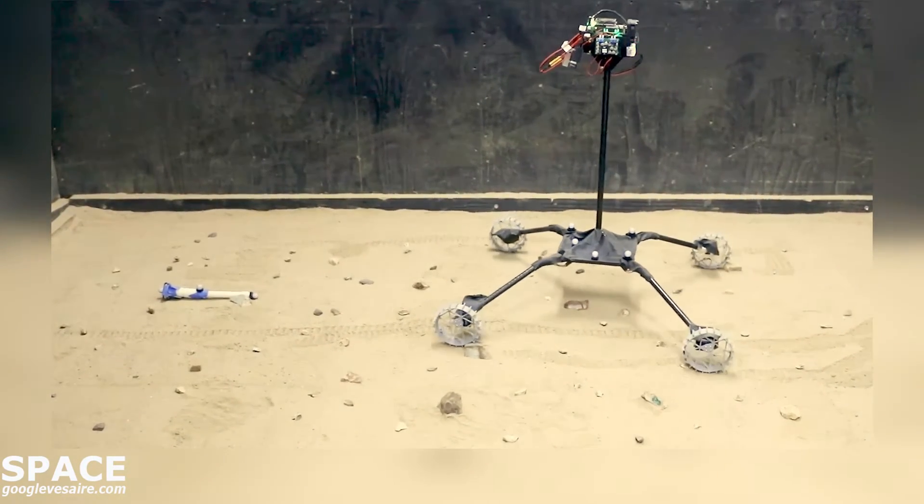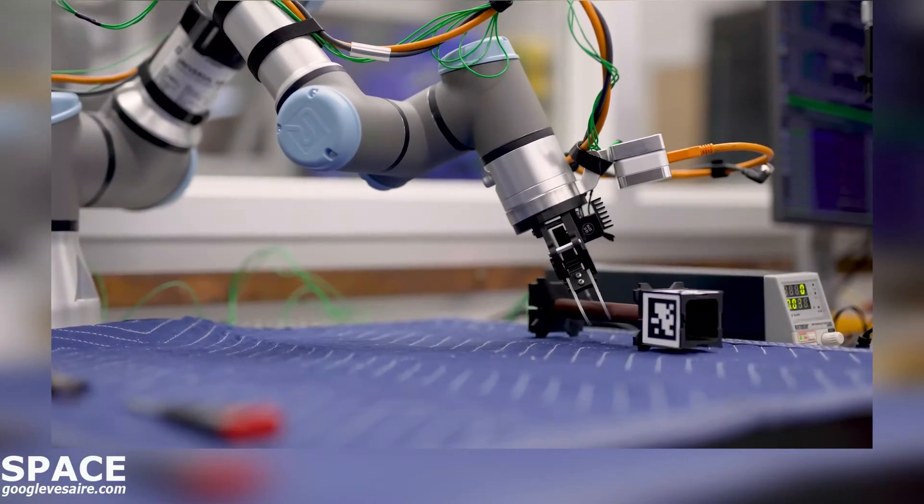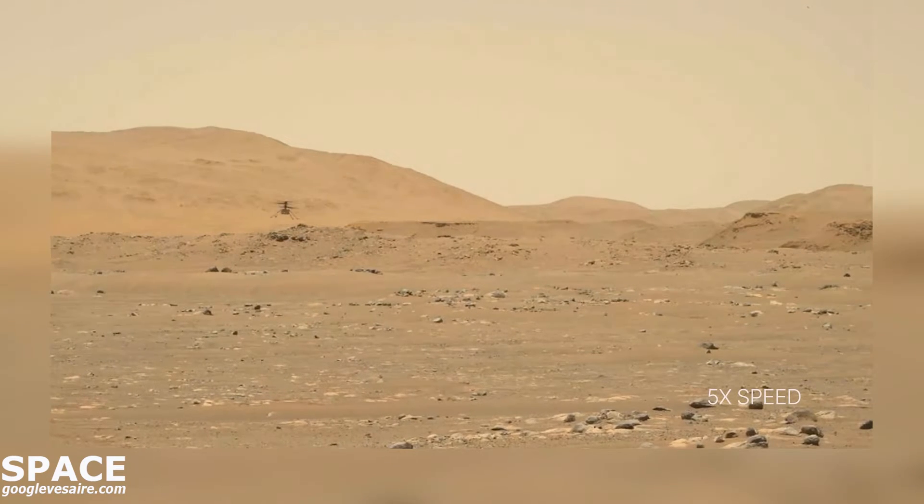As a backup to getting those sample tubes from Mars back to the lander, we're designing the next generation of helicopters to not only be able to pick up and carry a sample tube, but also drive around on the surface. Are there any other ways Ingenuity is influencing future Mars exploration?